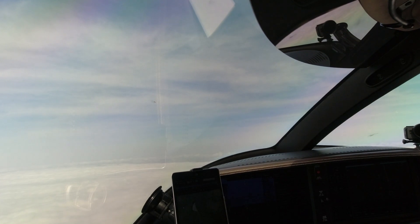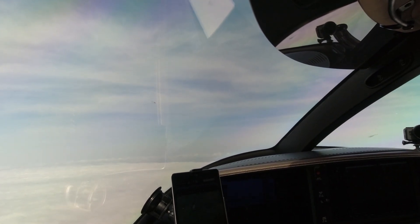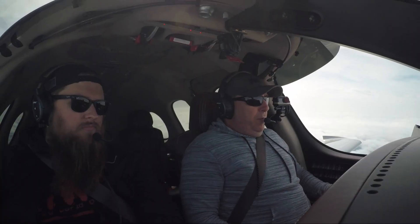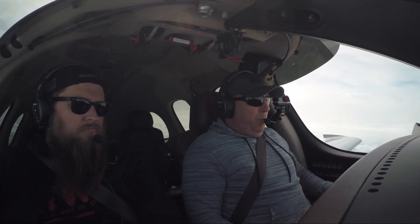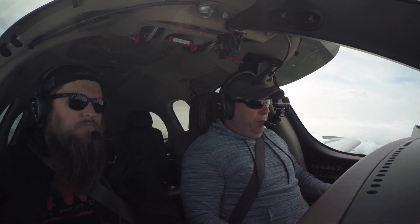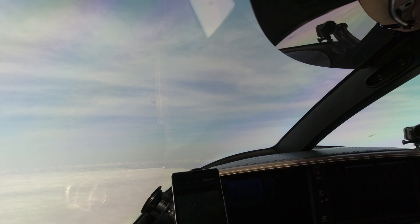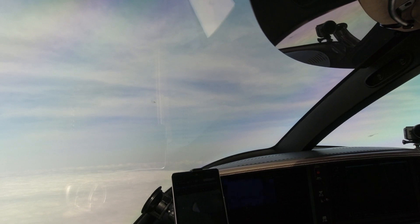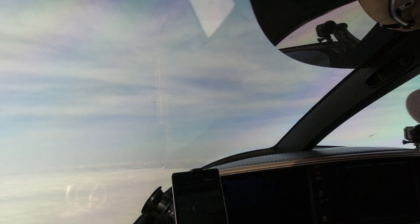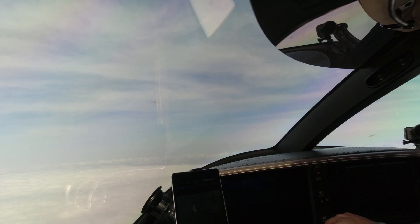Good morning Nashville Approach, Vision Jet 379 Niner Juliet Mike, level at 14,000. Vision Jet 379 Niner Juliet Mike, Nashville Approach, Nashville altimeter 2996. 96, we're also assigned 300. Roger. Southwest 1144, 2-and-a-half, climb to 4,000 at 220. Radar contact.